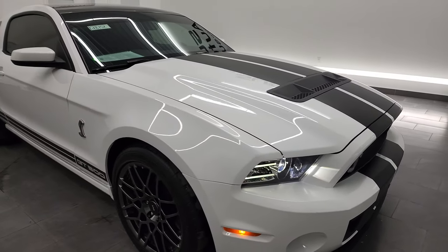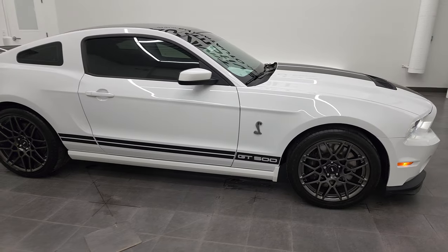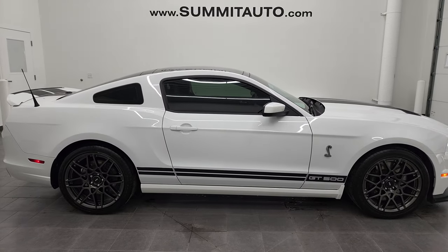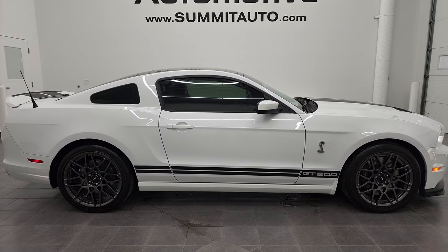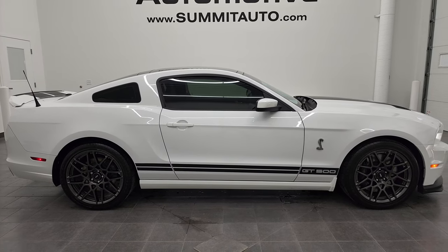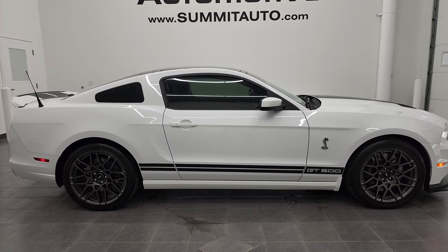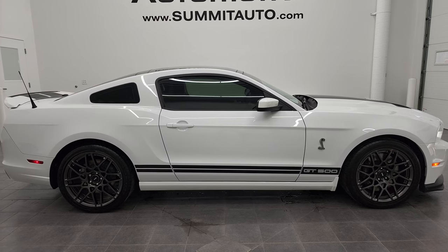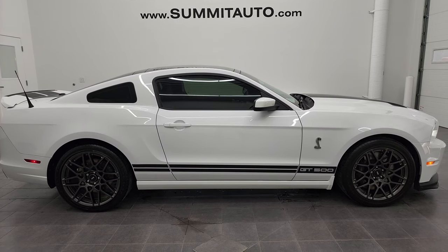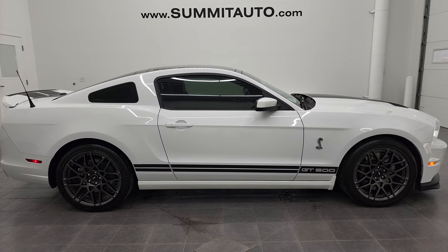Very good looking car and I would highly recommend this 2014 Ford Mustang Shelby GT500 from a quality and condition standpoint. To see more pictures of this car or one of our other 450 new and used cars, trucks, SUVs, minivans, wranglers, half tons, three quarter tons, one tons, GT500s, Corvettes, Camaros, Challengers, Chargers — you name it — go to summitauto.com. Full pictures and descriptions of every single vehicle from two locations, all at summitauto.com.